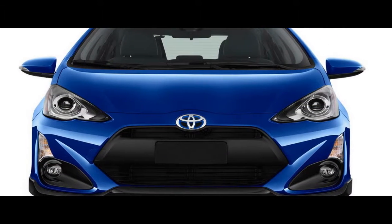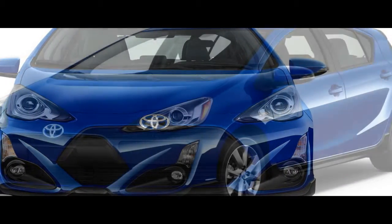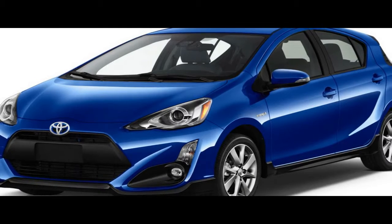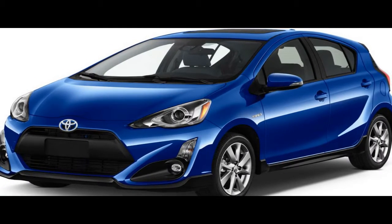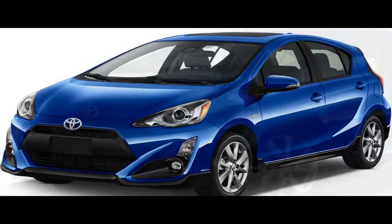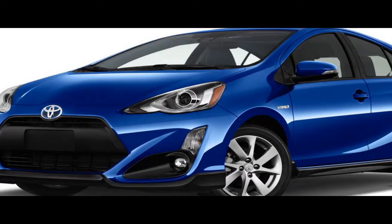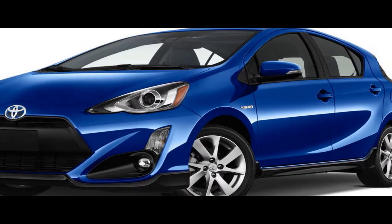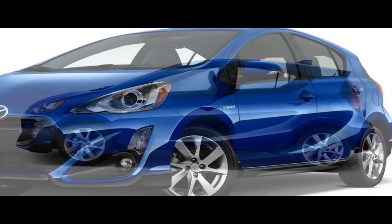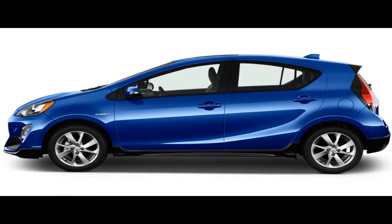More significant is that previously optional safety equipment is now standard across the Prius C line. Even so, the changes aren't likely to raise our mediocre rating of this subcompact gas-electric very much. Packaged under the Toyota Safety Sense C moniker, the newly standard items consist of forward collision warning with automated emergency braking, lane departure warning, and automatic high-beam headlights.